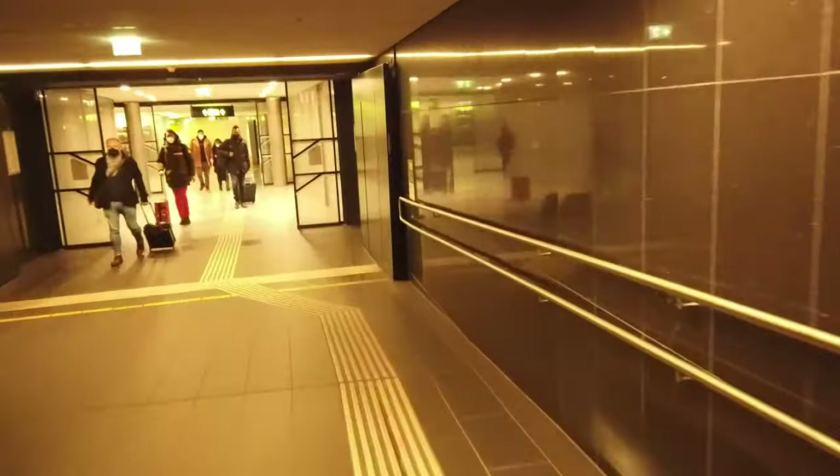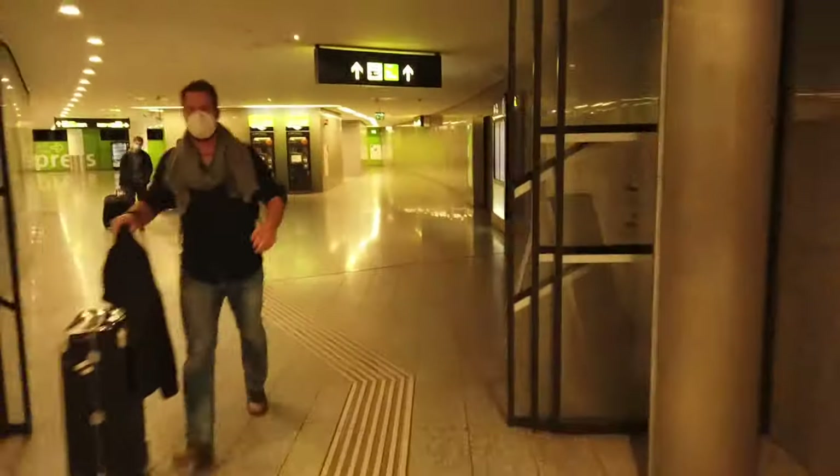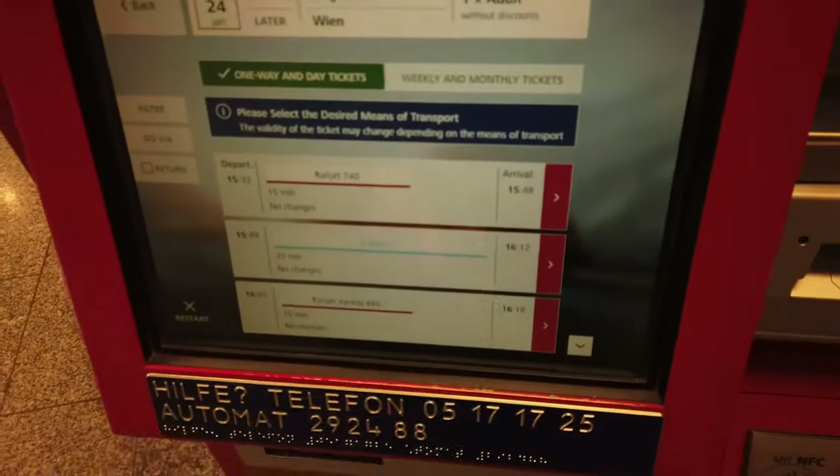Fast and cheap from Vienna Airport to the city center. In this video I will show you the best tips, what to avoid, and which connection I prefer. I will show you the different options, where to find them at the airport, and how to buy a ticket for the train. Timestamps are in the description below. Hi, I'm Greta. I'm a tour guide and I make videos for people visiting Vienna.